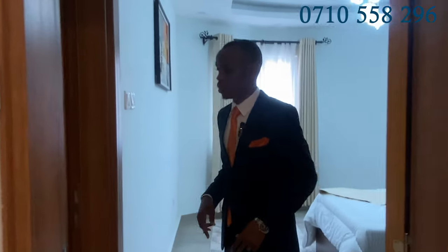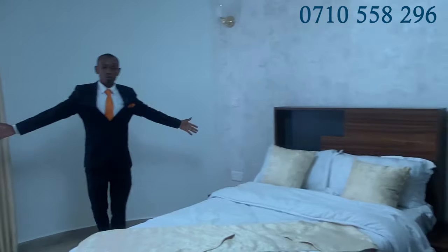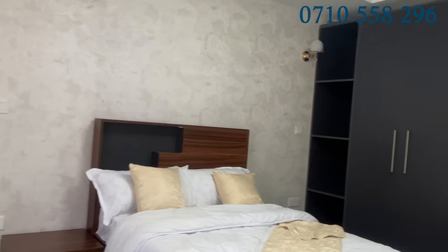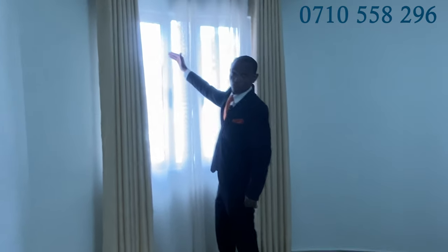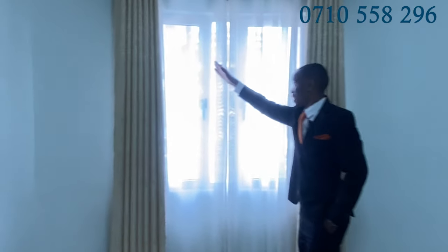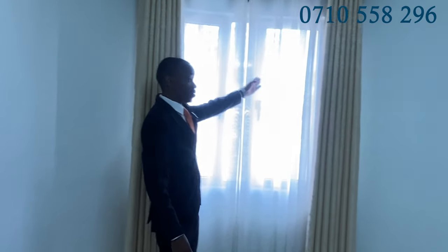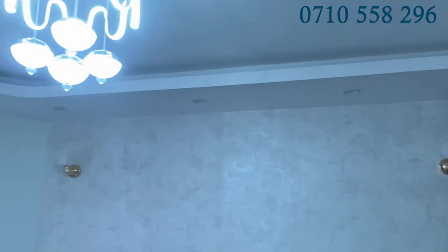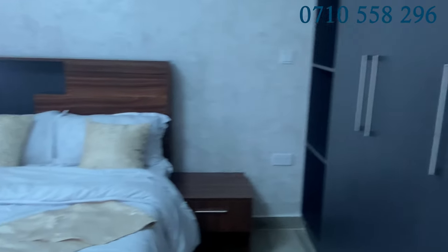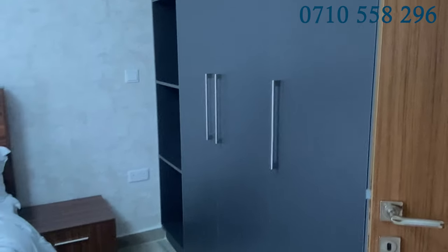Second bedroom — it is ensuite, a spacious bedroom. I like this bedroom because of the natural lighting and the views, you know. It overlooks the road, the Westlands area. I can see Delta Office Park over there and Consolata Shrine right here — very beautiful. Excellent gypsum work and good lighting fixture, a lot of storage for a bedroom. Very beautiful. This is the second bedroom — let's have a look at the master.